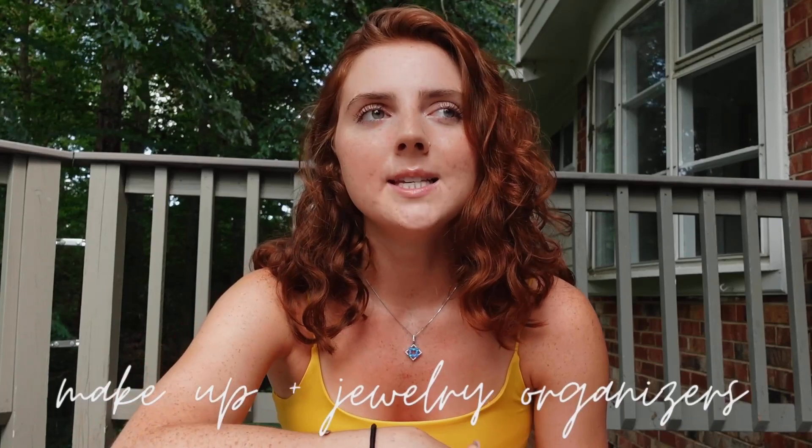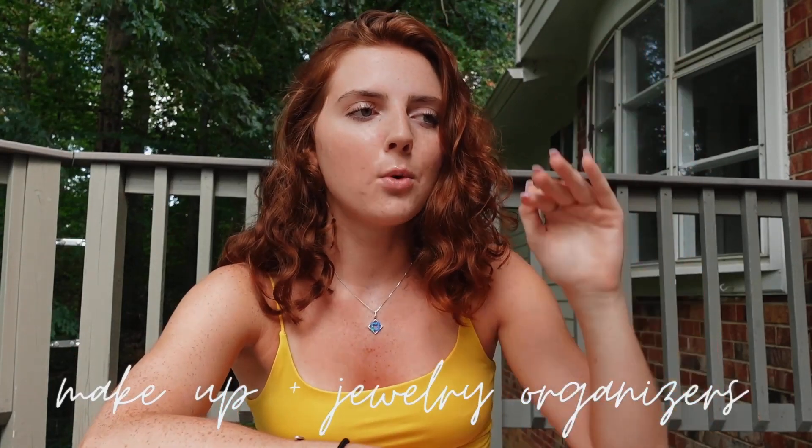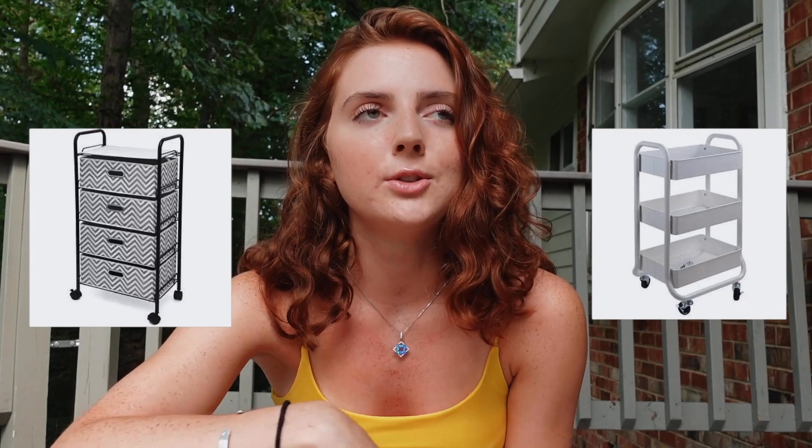From my personal experience, I wish I had gotten something to organize my makeup and my jewelry. I had one of those four-drawer organizers which are really helpful — I'd recommend getting one because it's nice to have extra storage. But I would just throw my makeup and jewelry in there and it was a big jumbled mess. I wish I had gotten something to actually organize them.